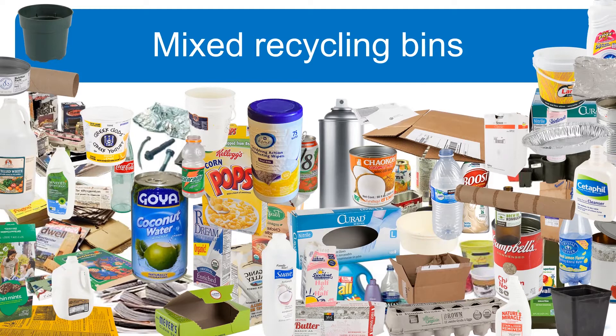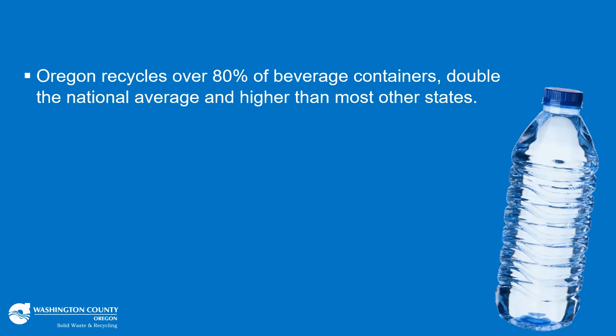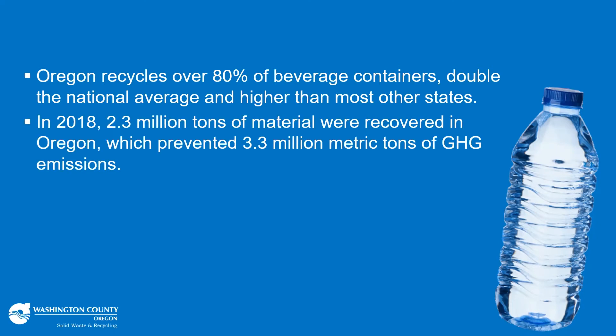The concept of recycling is logical — you put specific materials in your bin, they get processed, and then used as feedstock for new items. It works, and we're pretty good at it in Oregon. According to the Oregon Beverage Recycling Coalition, Oregon recycled over 80% of beverage containers, which is double the national average and higher than most states. This is due in large part to the bottle bill, which offers an incentive for recycling beverage containers. The DEQ found that in 2018, 2.3 million tons of material were recovered in Oregon, which prevented 3.3 million metric tons of carbon emissions — which is not insignificant.